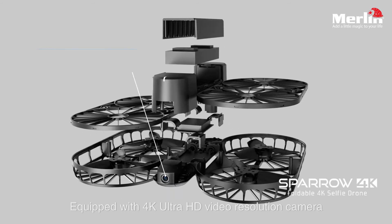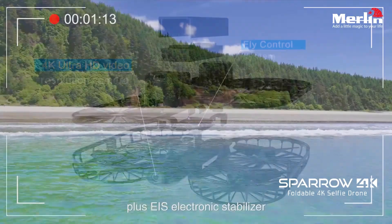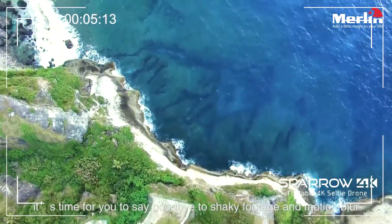4K Ultra HD video resolution camera plus EIS electronic stabilizer. It's time for you to say goodbye to shaky footage and motion blur.